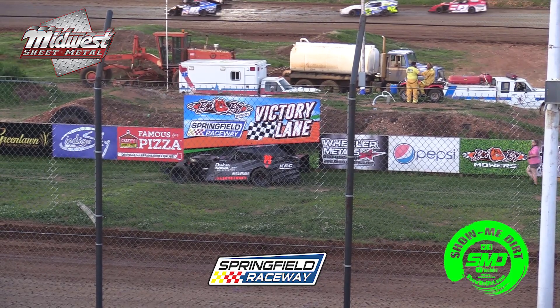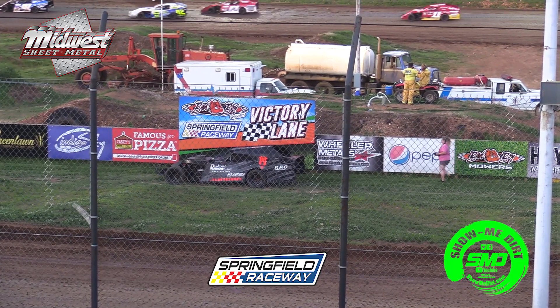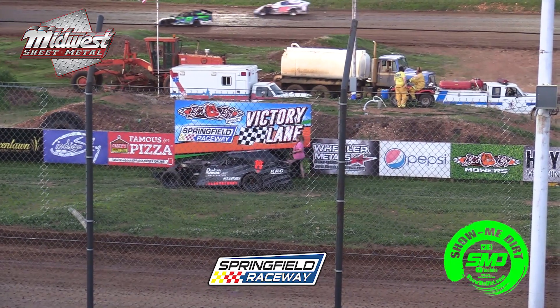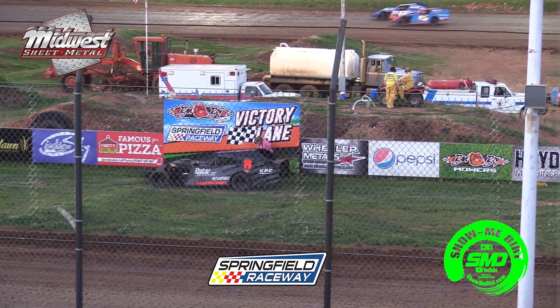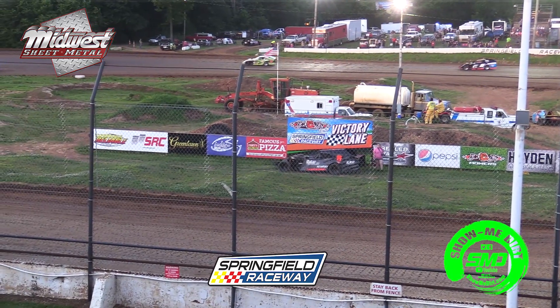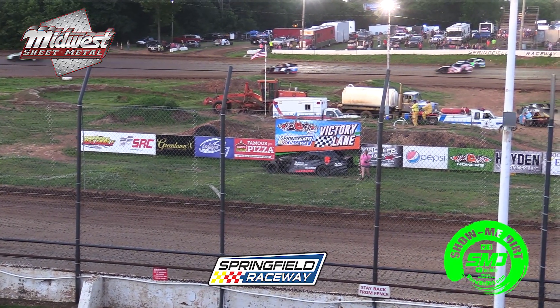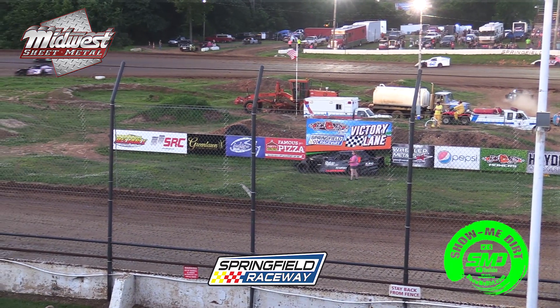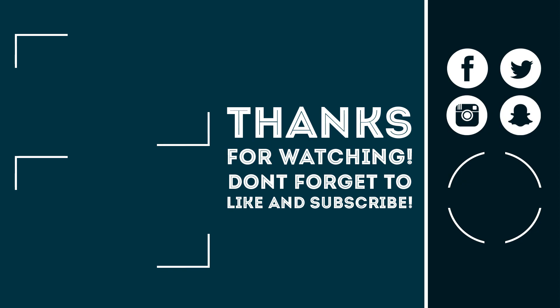It's going to be the Reliable Chevrolet V-Modifieds rolling out onto the racetrack, getting ready for their A main event.